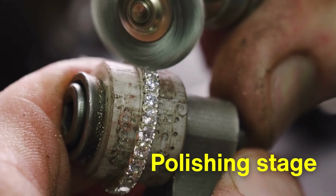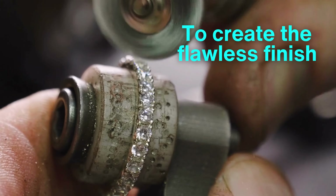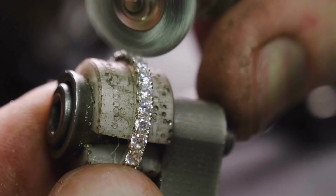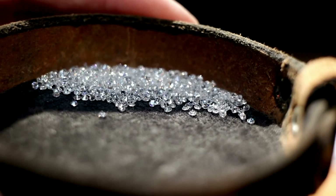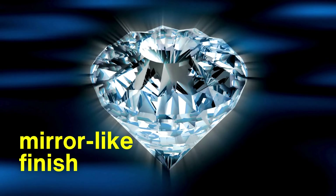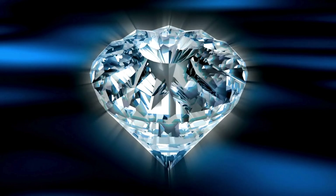Polishing is the final stage, where the diamond surfaces are refined to create the flawless finish we associate with polished gems. This process smooths out any minor imperfections, bringing each facet to a radiant shine. Using a wheel embedded with diamond powder — a material as hard as the diamond itself — the cutter polishes every angle, gradually achieving a mirror-like finish that allows the gem to capture light in its purest form.